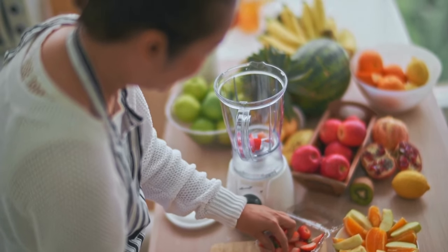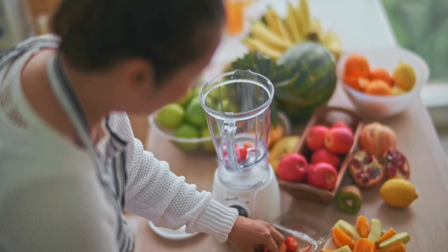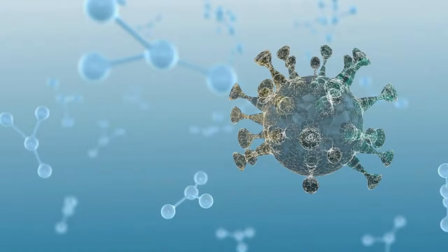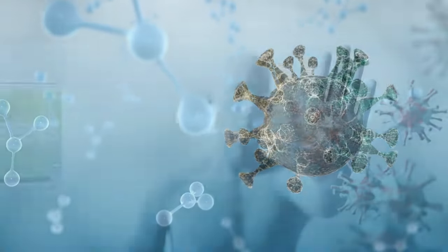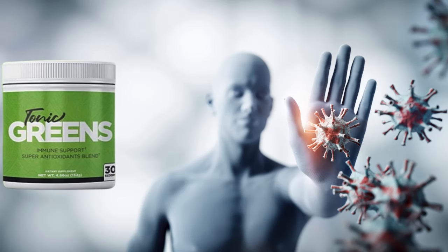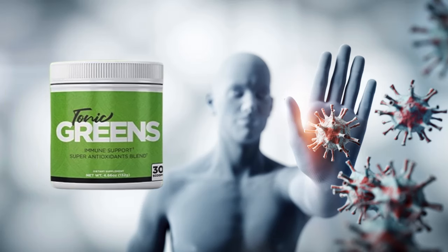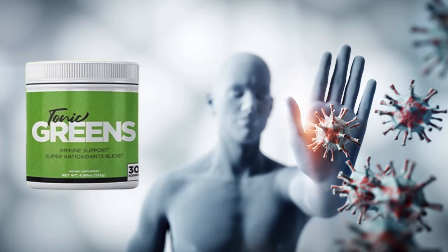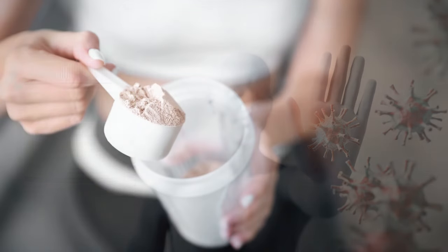In addition to all this, the combination of these natural ingredients will boost your immune system, giving you more energy and vitality, regulating your digestive system, and improving your overall health — all of this in just one supplement. You will feel younger and more energetic, and you will see results in just a few weeks, but of course, to see these results, you must be committed and take the supplement every day.